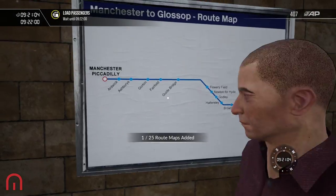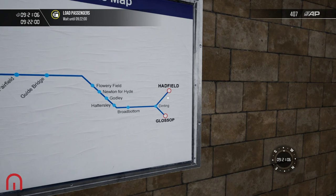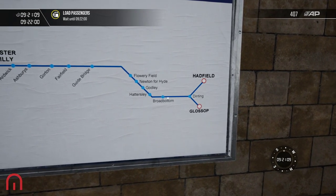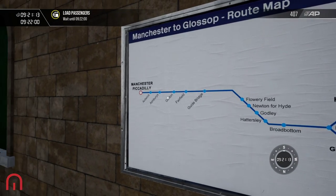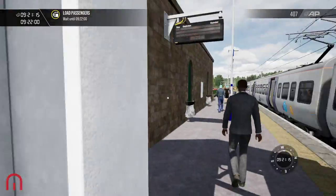Let's have a look at the route map. So we've just done Hadfield to Glossop, and now we're going to do Dinting, Broadbottom, Hattersley, Godley, Newton for Hyde, Flowery Field, Guide Bridge, Fairfield, Gorton, Ashbury's, Ardwick, and finally Manchester Piccadilly.